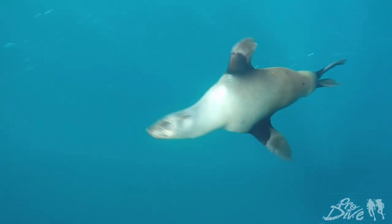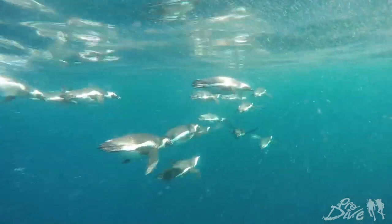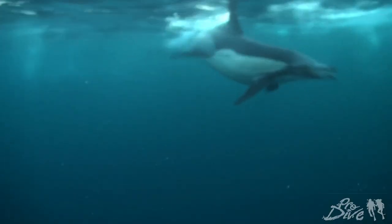We've been seeing sharks, seals, penguins — all sorts of stuff. Once we find a static bait ball, we can put on our scuba gear and check out all the action from below.